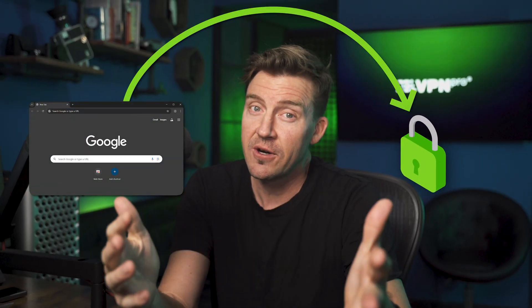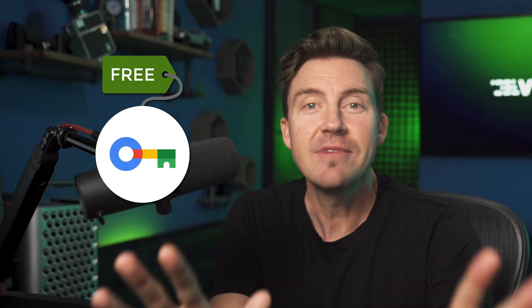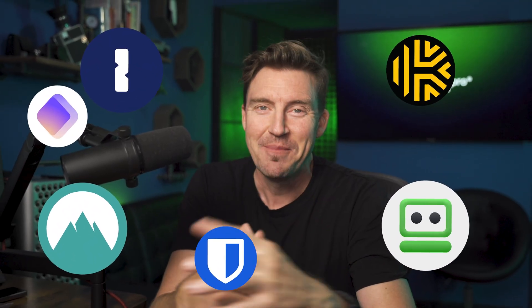With Google Chrome trying to put out fires with patches, do you think it may be time to move your passwords from a standard browser to something more secure? Before you start screaming at me in the comments that Google's password manager is free, just listen. I'm here today to give you actually secure, reliable, and free password manager options.